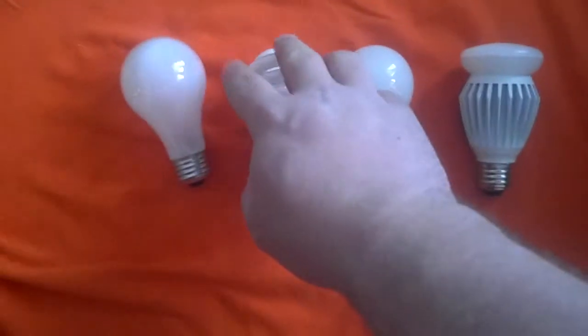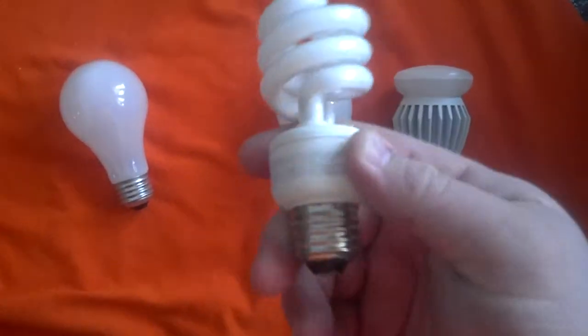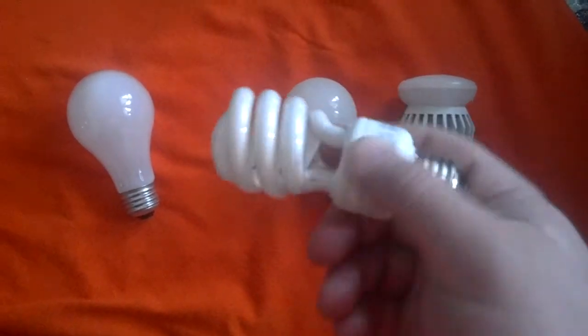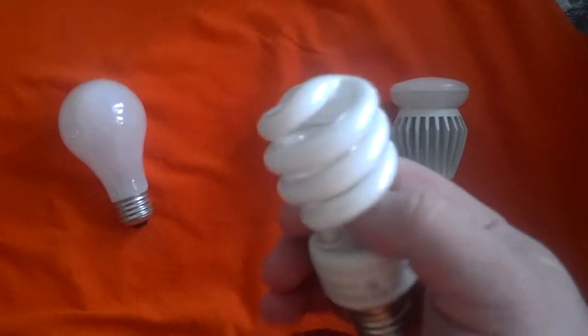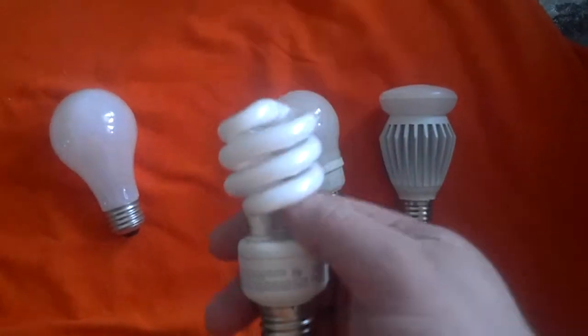Now, a lot of people are saying 'I can't use these bulbs, they've got mercury in them, we're all going to die.' Fact is, a CFL — compact fluorescent — is still a fluorescent bulb.